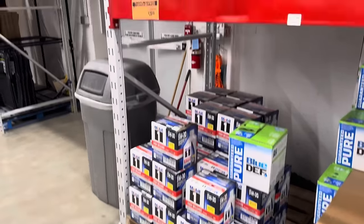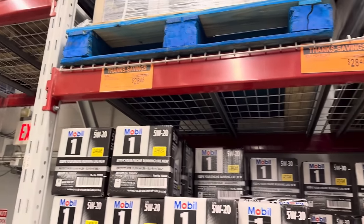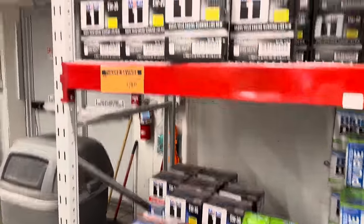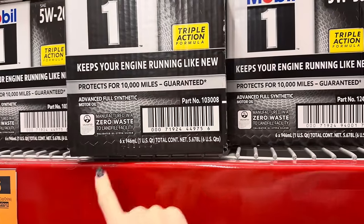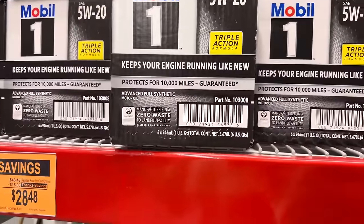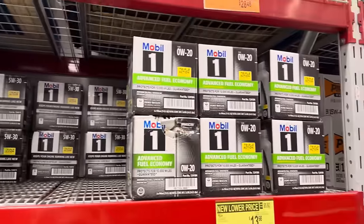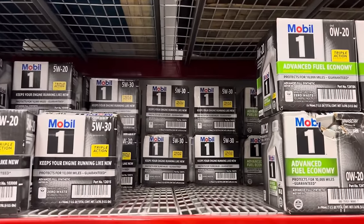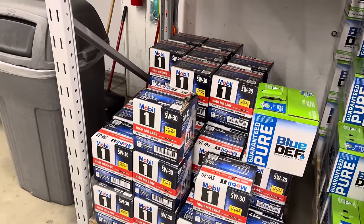Anyone want to stock up on motor oil? It is actually a really good savings — $15 off. $28.48. You get six 946-milliliter containers, which is the same as one US quart. We've got the 5W20, the 0W20, the 5W30, and also the 5W30 high mileage.